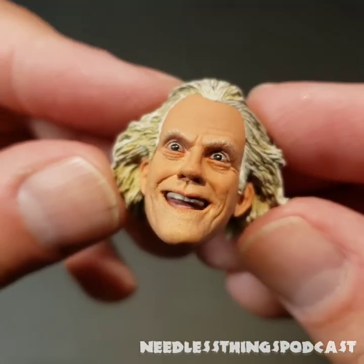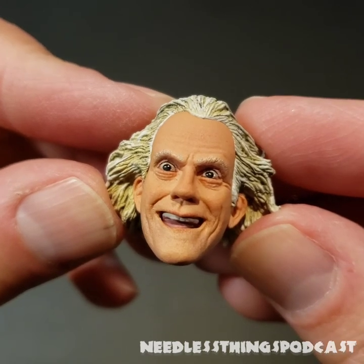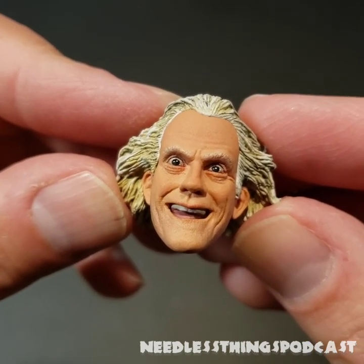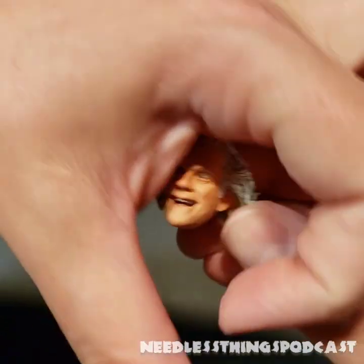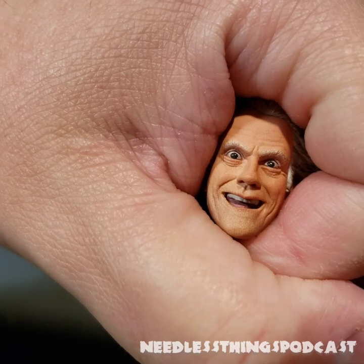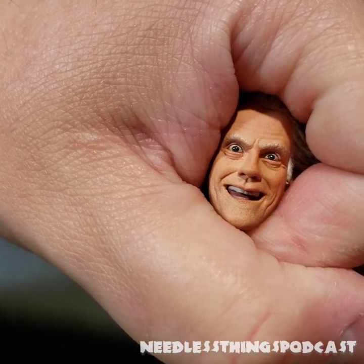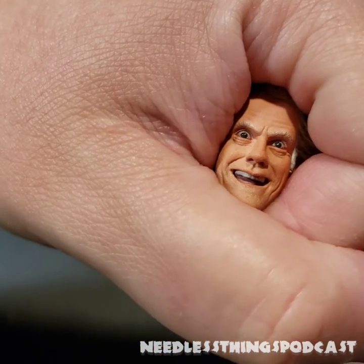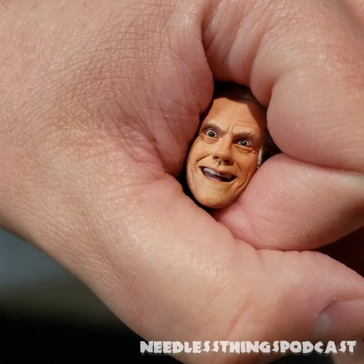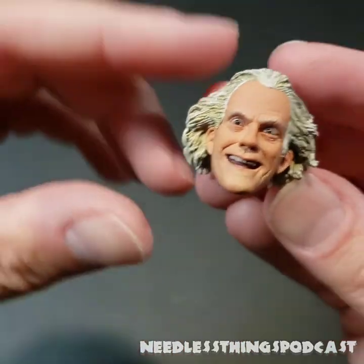And then our last alternate head — this one makes me want Addams Family action figures from NECA so bad, because just imagine your Uncle Fester figure. How awesome would it be to have the whole movie Addams Family done by NECA? Because that's all I see when I look at that head — Uncle Fester. I want it so bad.